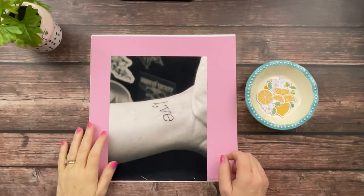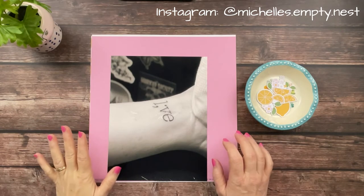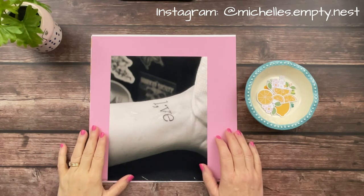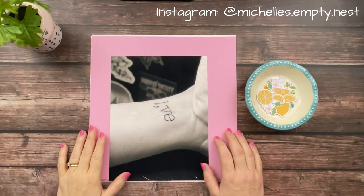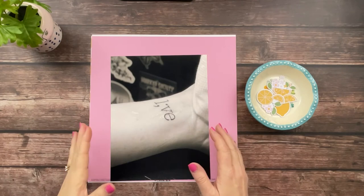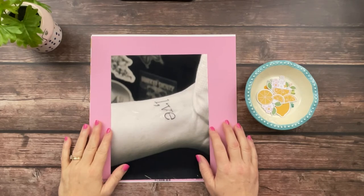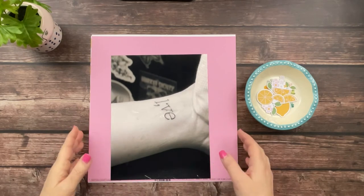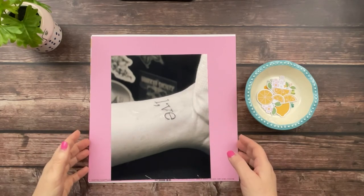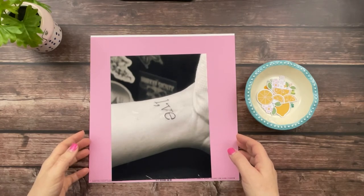Hey y'all, welcome back. This is Michelle from Michelle's Empty Nest and today it is time for the June edition of the Paper Crafting YouTubers Hop, where once a month a bunch of creatives get together and we each do a project based on some type of theme. So this month we are all creating around the saying, 'when life gives you lemons, make lemonade.'